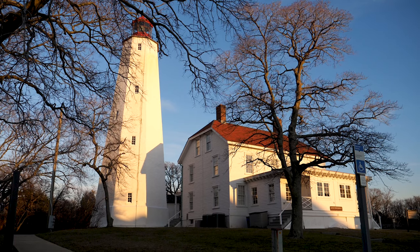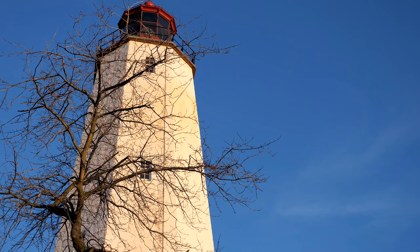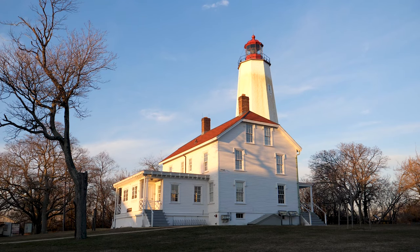Here we are at the Sandy Hook Lighthouse — it is the oldest operating lighthouse in the United States. It was constructed in 1764 under General George Washington at the time, and it has guided ships through the New York Harbor ever since.